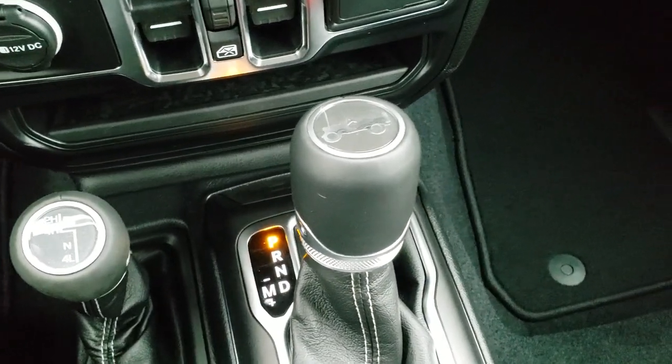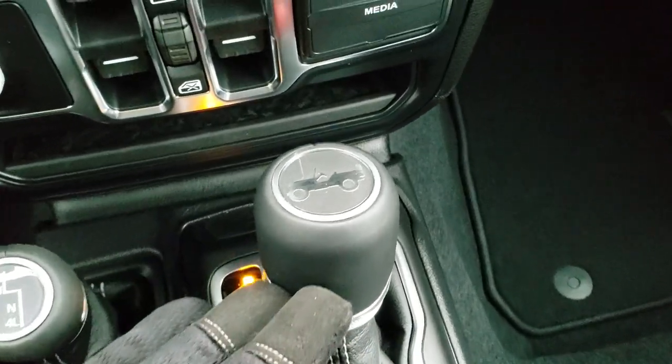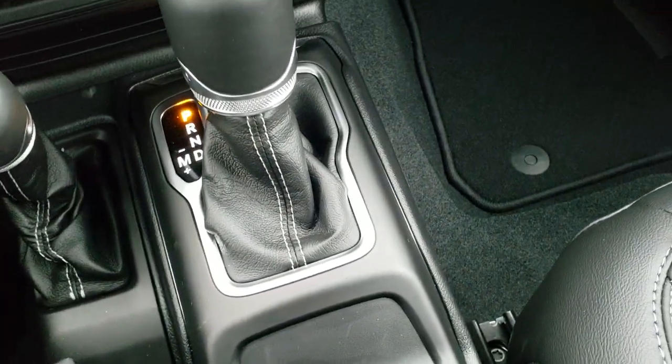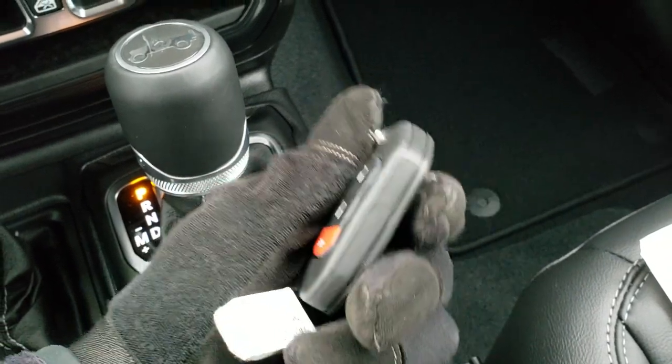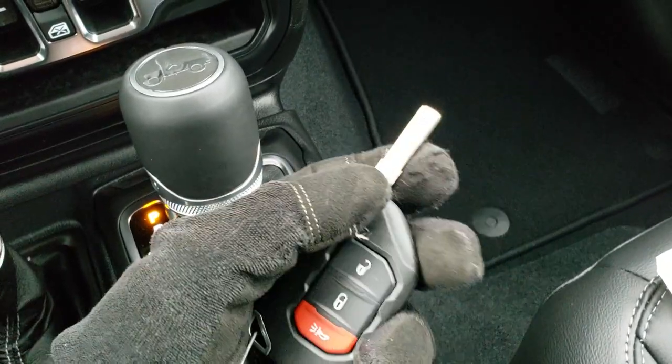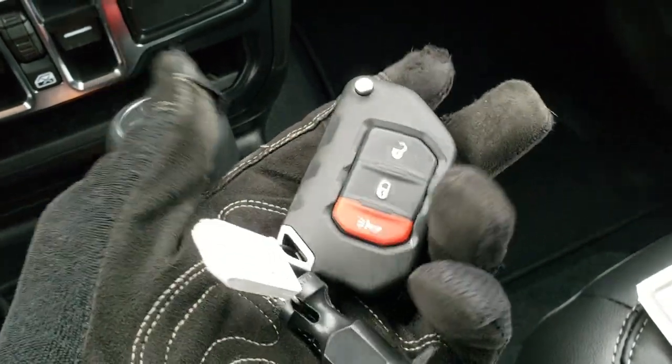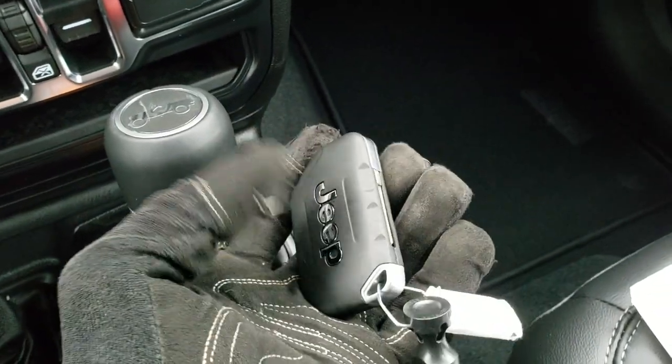You have your 4x4 shifter on the floor in the center console here. You also have the little Wrangler symbol on top of the 8-speed automatic. These JL keys are really heavy duty — they flip open like so, the buttons are nice and big, easy to see, and they say Jeep on the back.